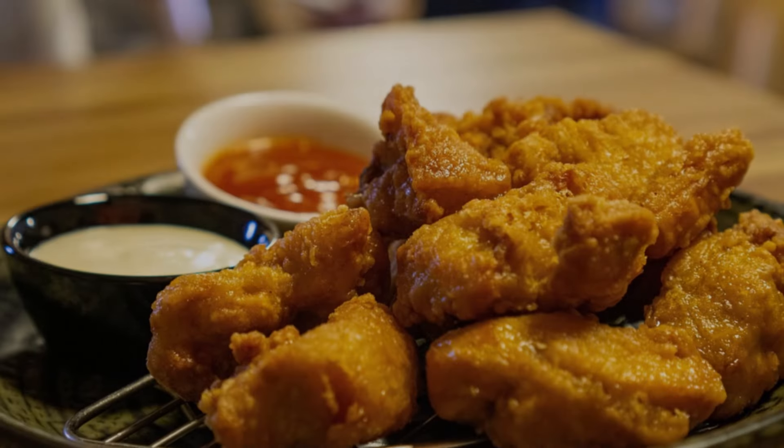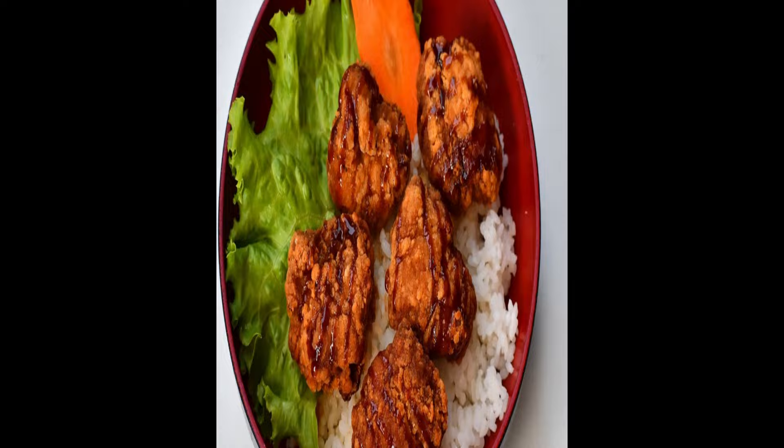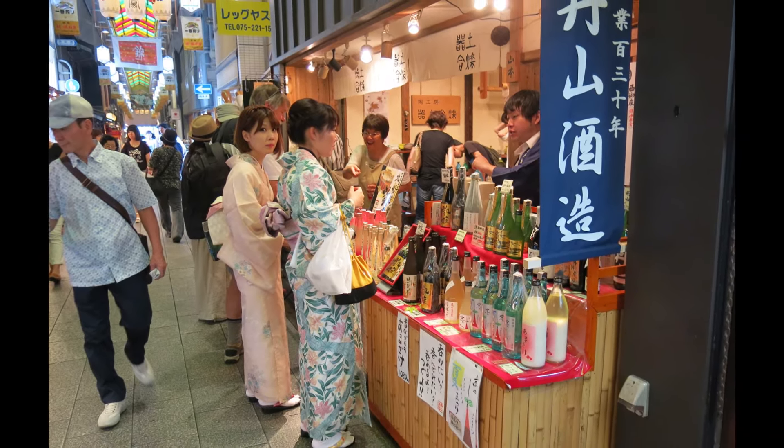And of course, you can't go wrong with karaage, or Japanese fried chicken. It's juicy, crispy and an affordable snack that's always a crowd-pleaser.